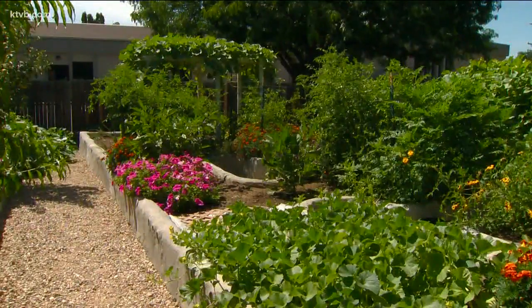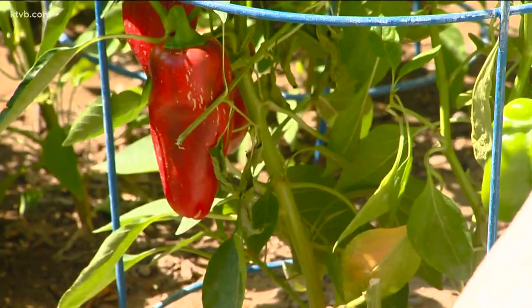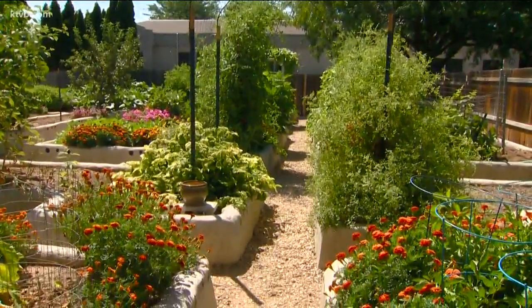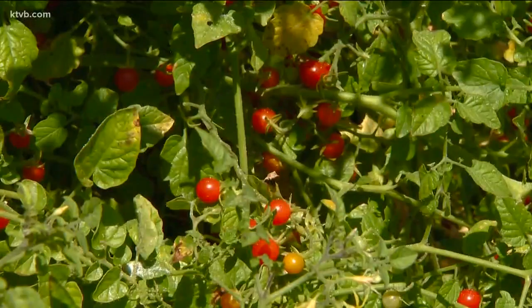Mike's made good use of space in his backyard garden. But if you don't think you have enough room, you can still grow a lot of food — just think vertical. I would say almost anything can be grown vertical, which is fun. I think almost everything can be grown up on some kind of trellis, including these big Armenian cucumbers as well as all the tomatoes.